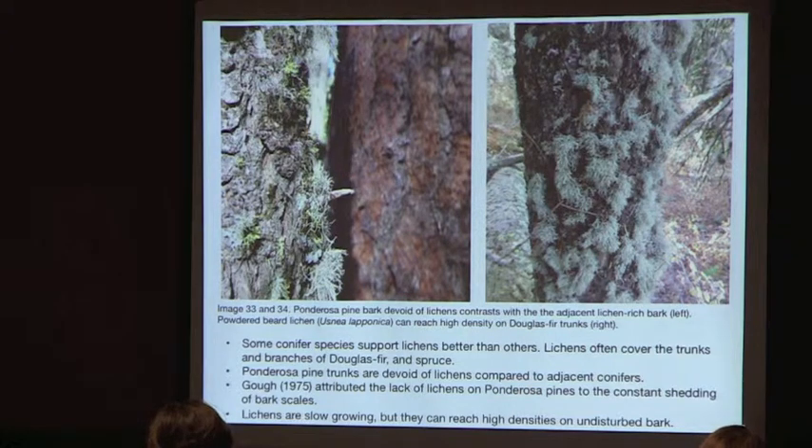Some conifer species support lichens better than others. You might notice the striking absence of lichens on ponderosa pine bark compared to adjacent trees. A study by Gao examined the biochemical and physical characteristics of the bark and found nothing inherently unsuitable — the lack of lichens is attributed to the constant shedding of bark scales.